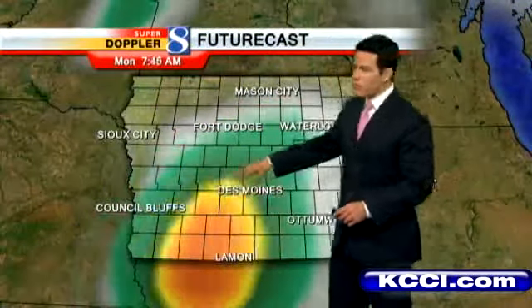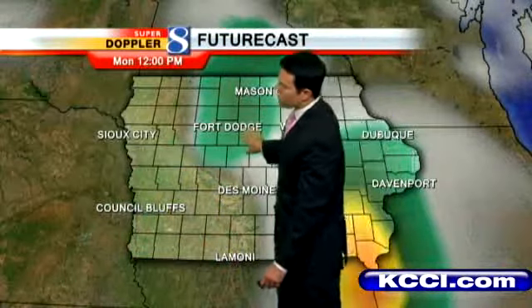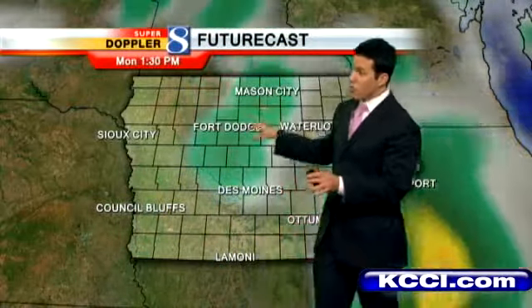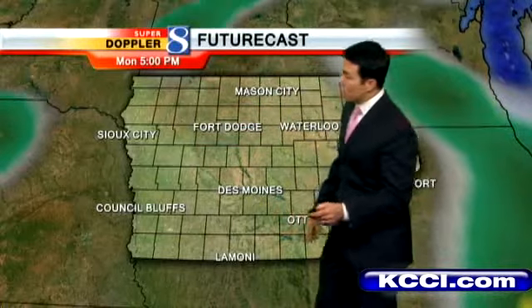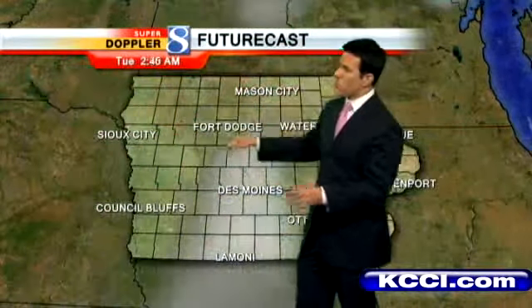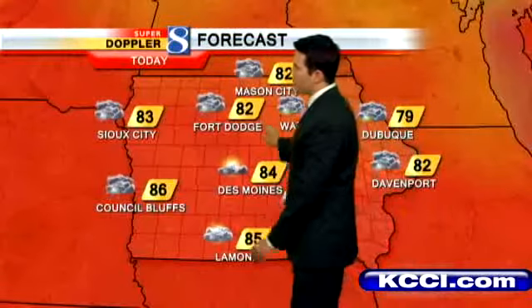Futurecast has that first round of rain moving through this morning. Towards lunchtime, we get a little break — still a couple of spotty isolated showers early this afternoon off to the north. But at some point early to mid-afternoon, we should be dry with some sunshine out. That should push us into the mid-80s. Then as we get into the evening hours, once again starting north and west, the chance for a couple of stronger storms. Those could roll through the metro later this evening, but right now it looks like a good chunk of the day will be dry after the morning showers.